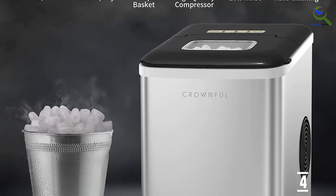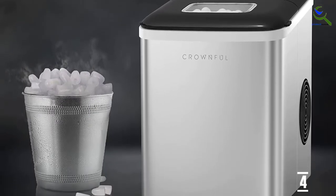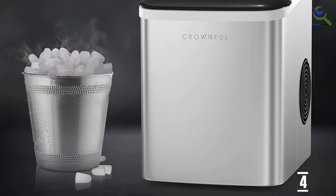With an ice maker sitting around the corner, you'll no longer need to worry about running out of ice cubes during your party or dinner.